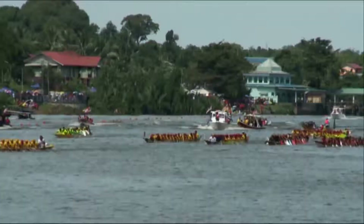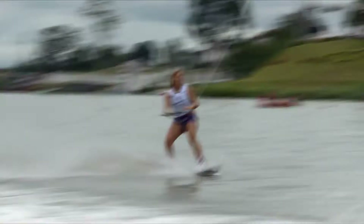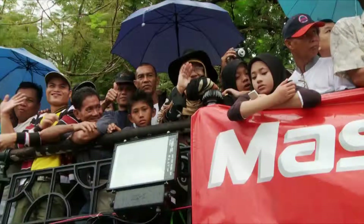Moving on to the wakeboarding action, it was the women who were first to take to the water — the biggest names in the sport here to compete for their share of a $100,000 purse. We've got Ramey Merritt on World Cup; she's one of the usual suspects. Miku Asai is here too, and her riding's improved a lot. She's riding really strong, so she's going to be a tough contender.